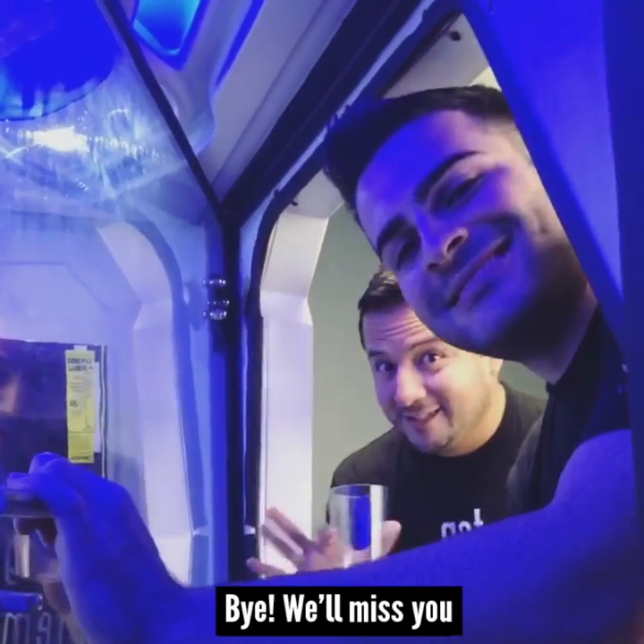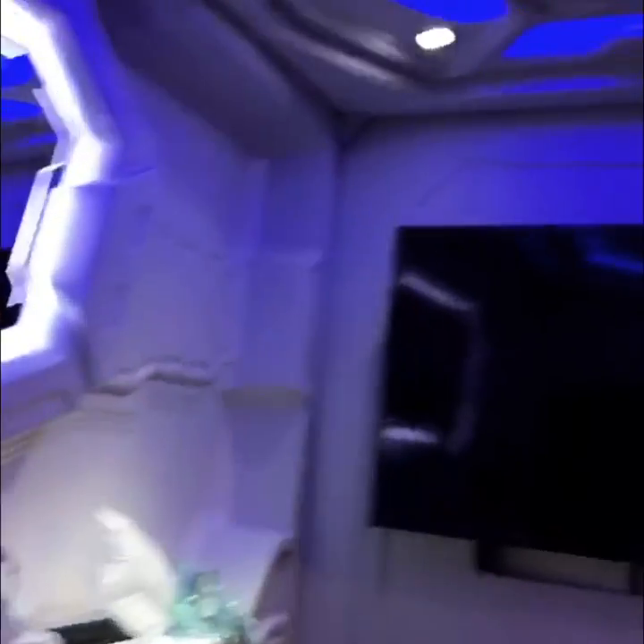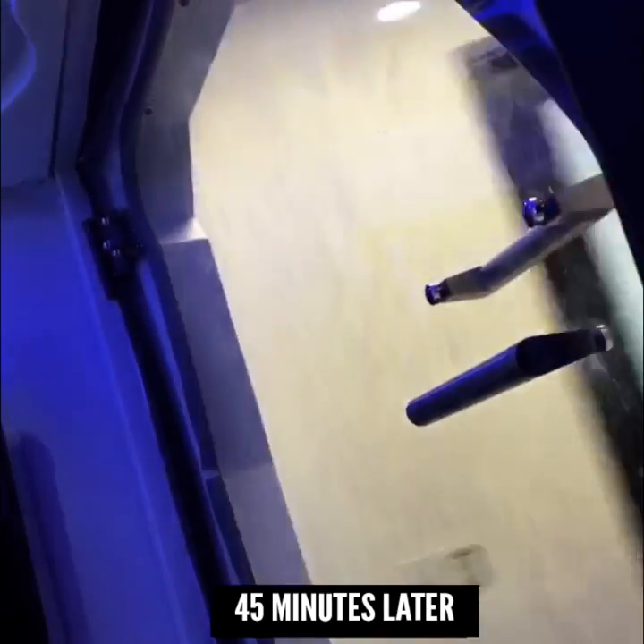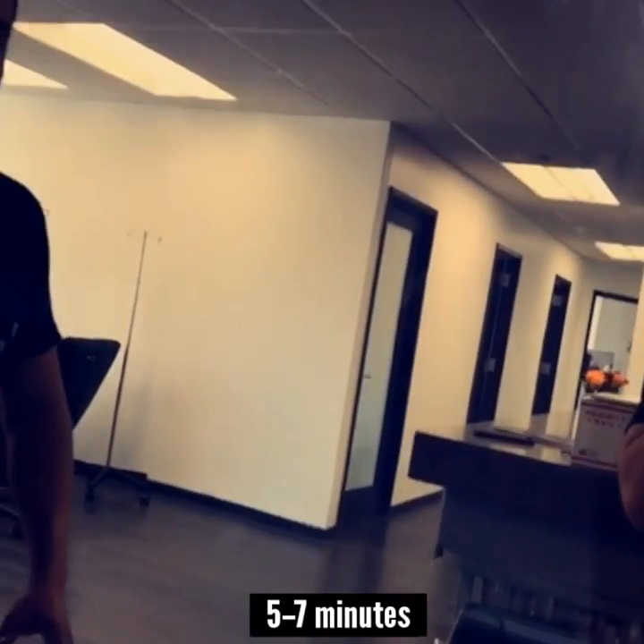Bye, we'll miss you. Have a great ride. You gotta wait for it to depressurize — five to seven minutes.